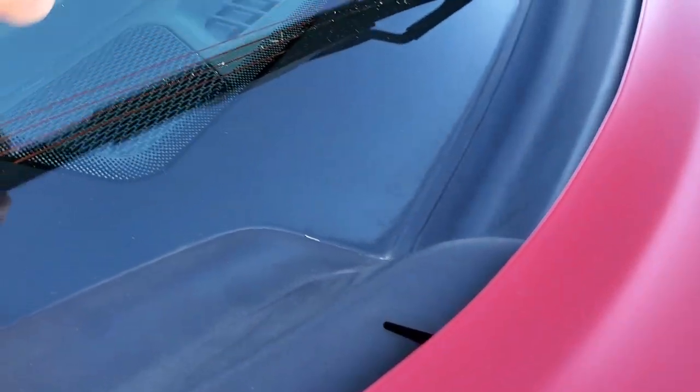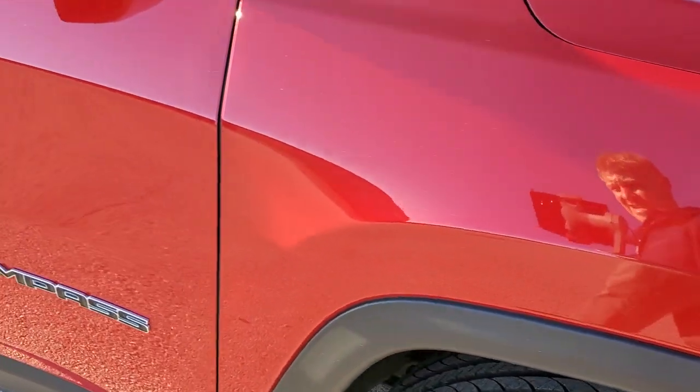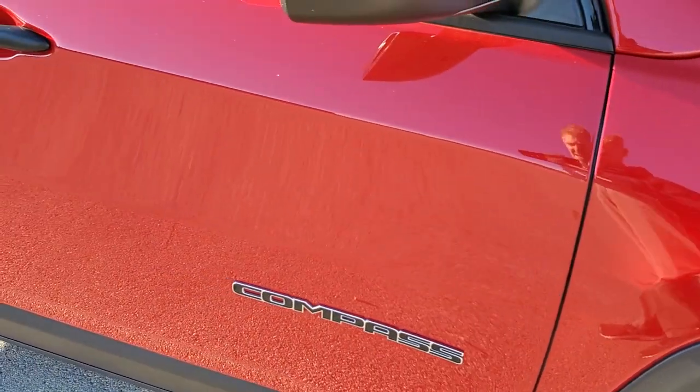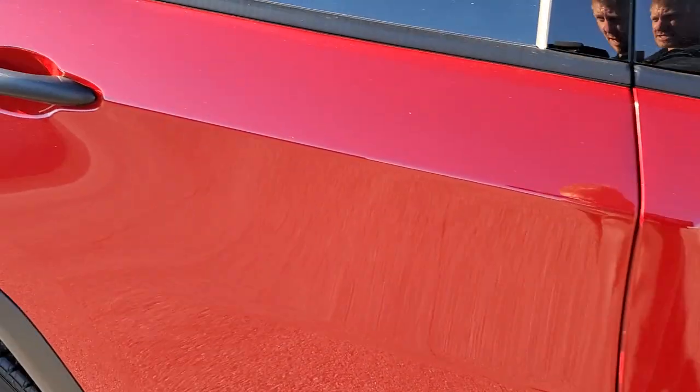It does have the cold weather group, which gives you the heated windshield wiper de-icer. Down this side of the vehicle, take note of how clean the body is — how reflective and mirror-like that paint is.